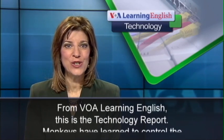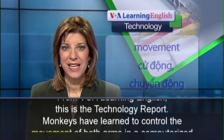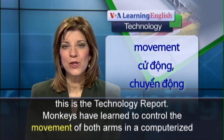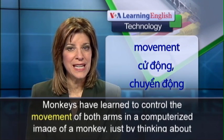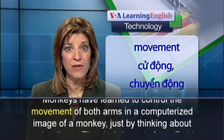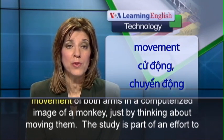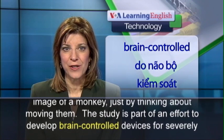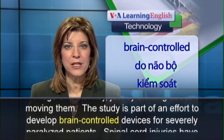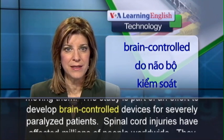From VOA Learning English, this is the Technology Report. Monkeys have learned to control the movement of both arms in a computerized image of a monkey just by thinking about moving them. The study is part of an effort to develop brain-controlled devices for severely paralyzed patients.